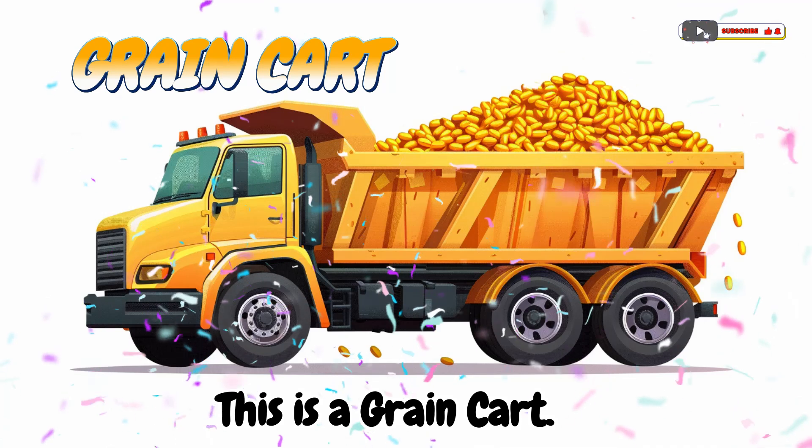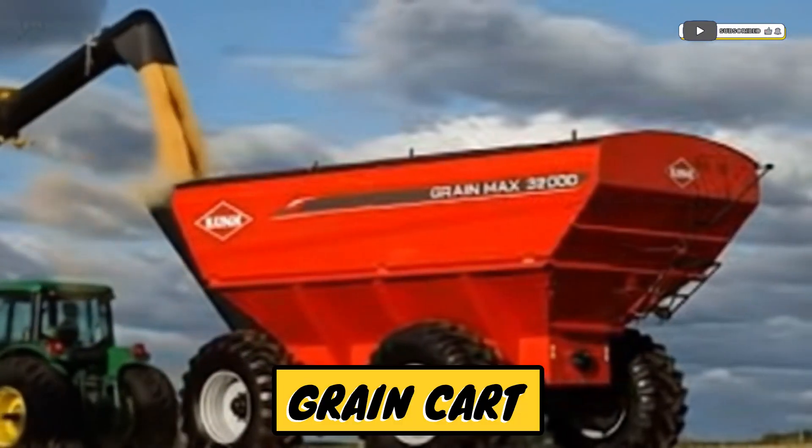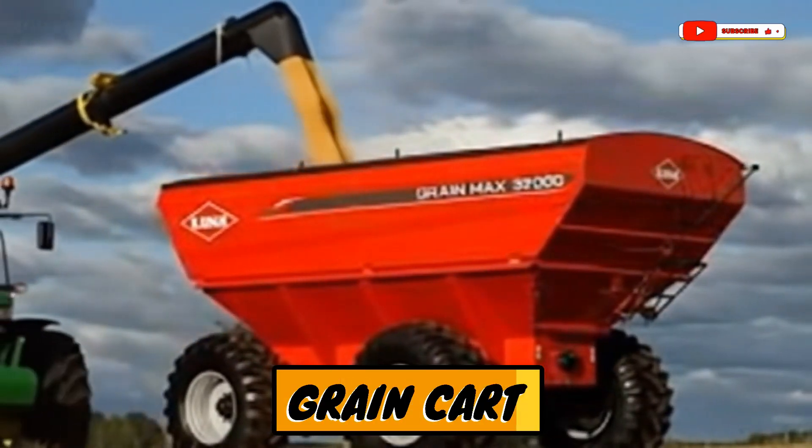This is a grain cart! A big cart for carrying grains from the field to storage.